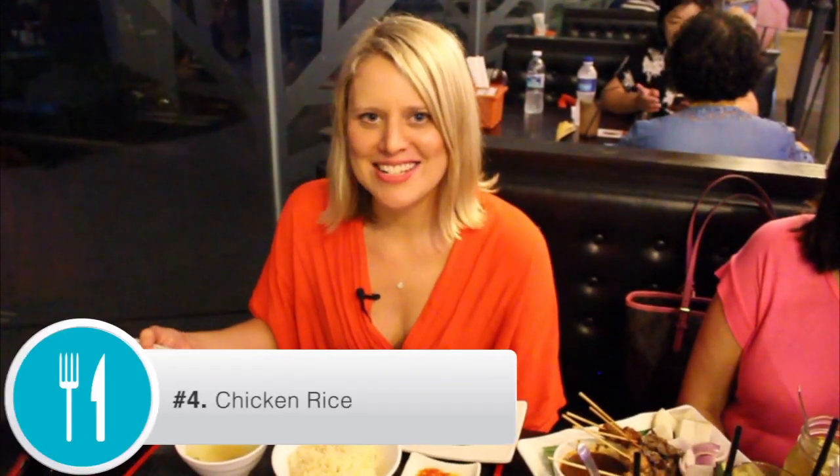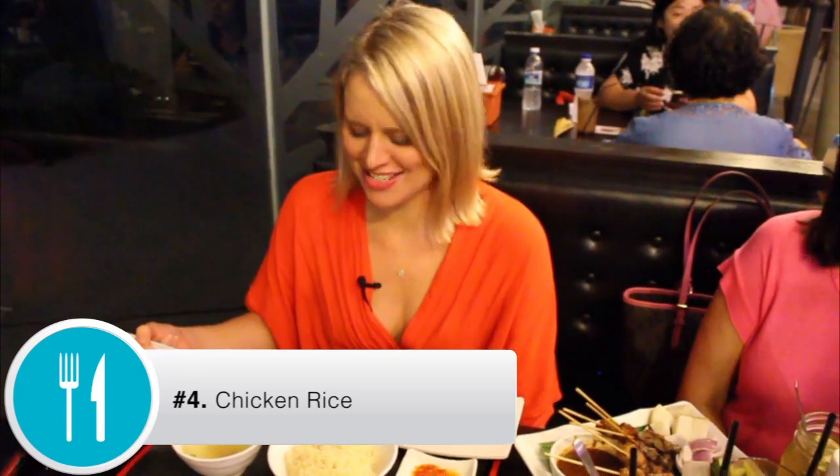One of the things you must try in Singapore is chicken rice. The chicken is steamed or fried, and the rice is cooked in chicken fat and chicken broth. Apparently the chilli makes or breaks the dish — and wash it down with some chicken broth.